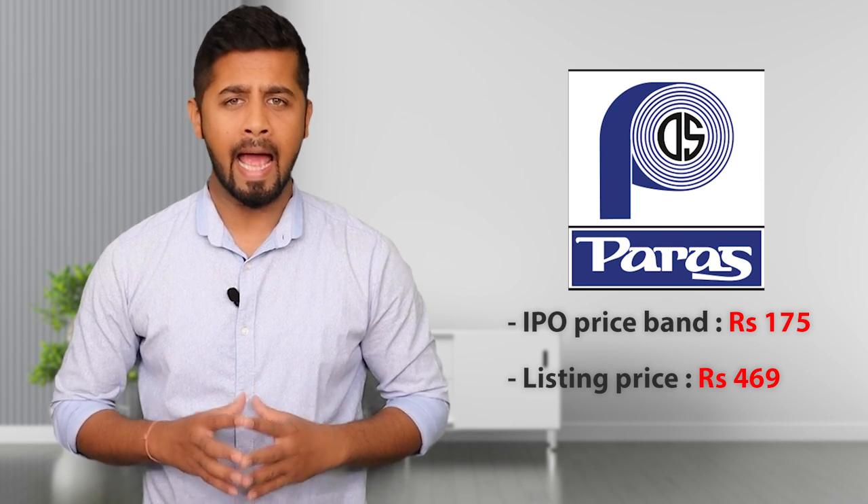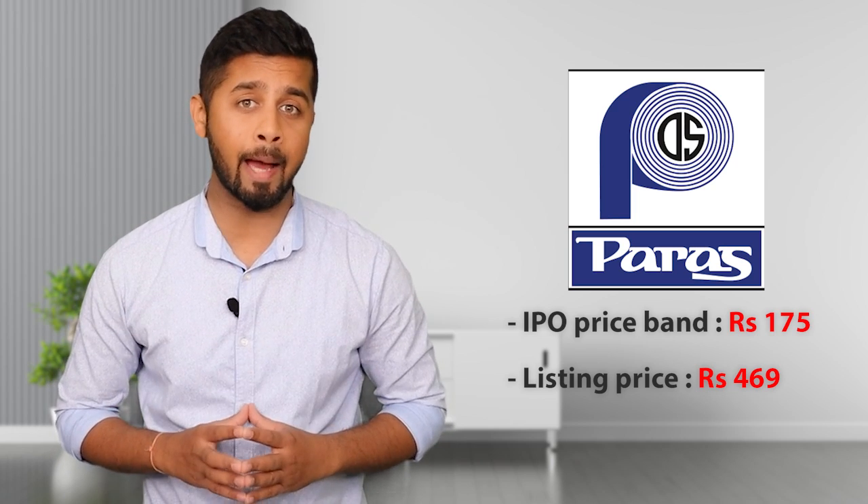Hey friends, we recently had the IPO of Paris Defense that almost tripled the wealth of its investors on the listing day itself. Its IPO price band was Rs. 175 and it was listed at Rs. 469. It was mainly due to the bright growth prospect in the defense sector and relatively smaller market cap and smaller IPO size. We again have a similar IPO in the defense and space sector with a smaller IPO size starting 14th December.